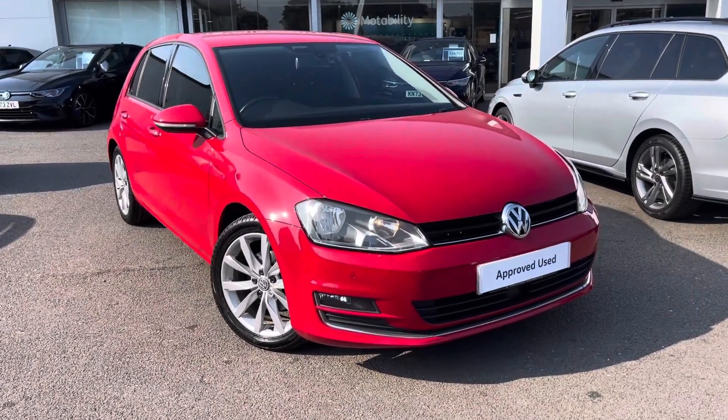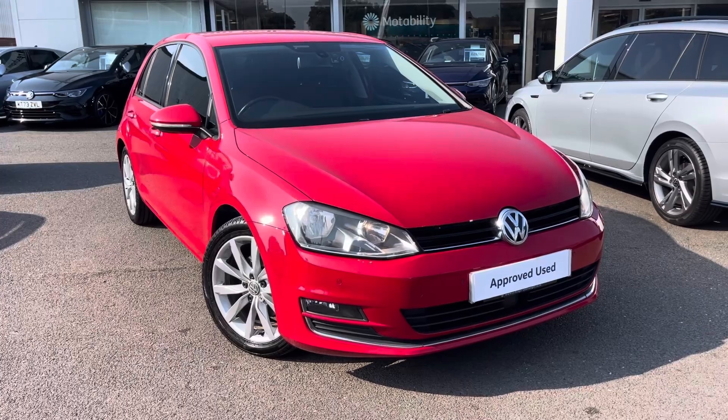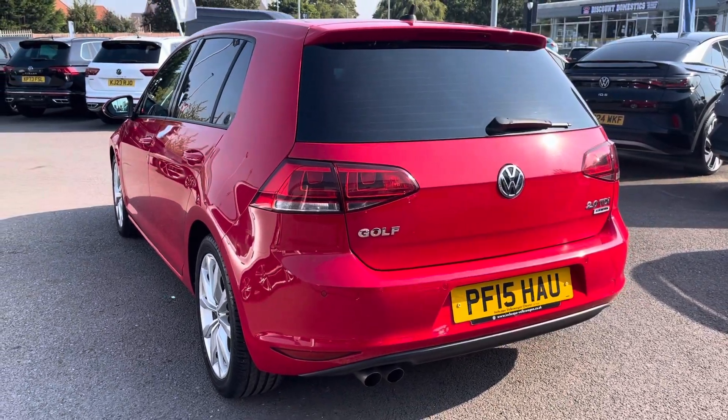Hello, my name is Conor from Rexon Volkswagen and today I'll be showing you around the approved used Volkswagen Golf GT. This Golf is powered by a 2 litre TDI 150 PS engine with manual transmission.